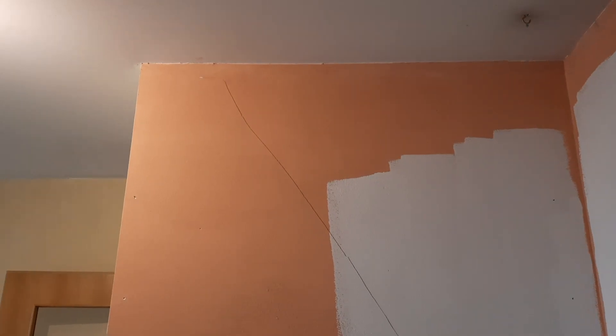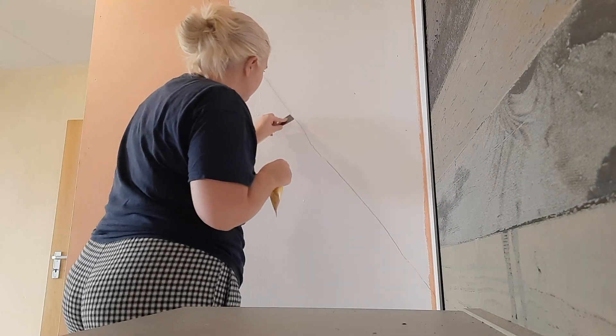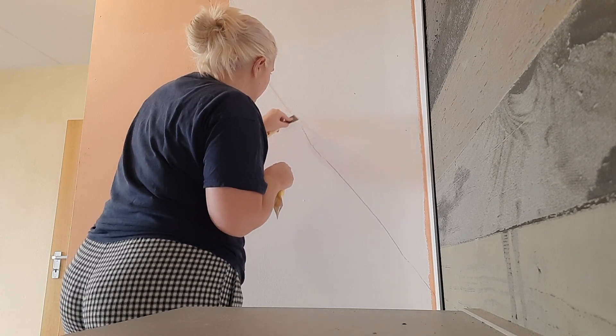This is the crack in the wall that you can also see from the hallway. I'm gonna try and patch it up and see if that's enough. It's been filled. Now I'm gonna let it dry.